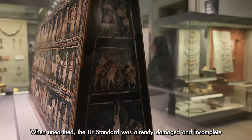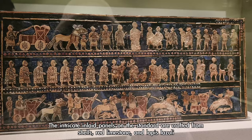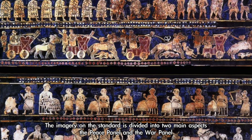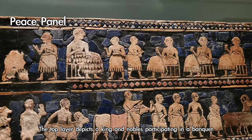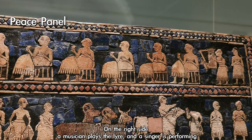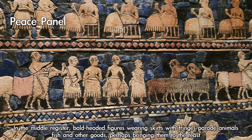When unearthed, the Standard of Ur was already damaged and incomplete, and it underwent restoration by archaeologists to present its current appearance. The imagery on the Standard is divided into two main aspects — the peace panel and the war panel. The peace panel's top layer depicts a king and nobles participating in a banquet, with nobles' heads at elevated positions to showcase their status, a musician playing the lyre, and a singer performing. The middle register shows bald-headed figures wearing fringed skirts parading animals, fish, and other goods, perhaps bringing them to the feast.